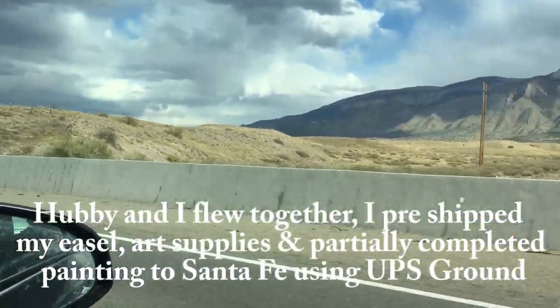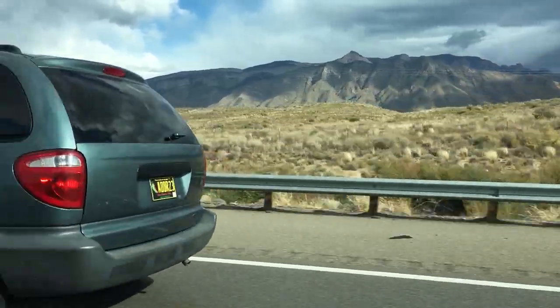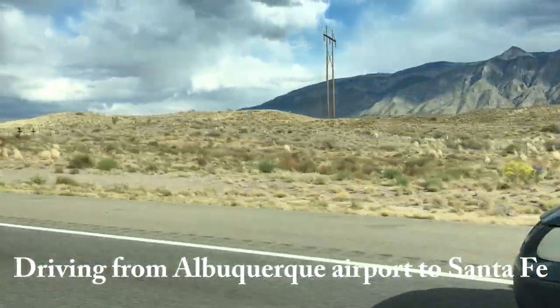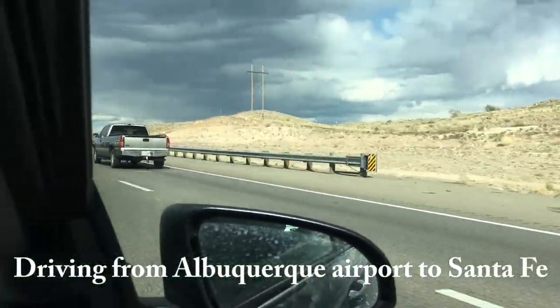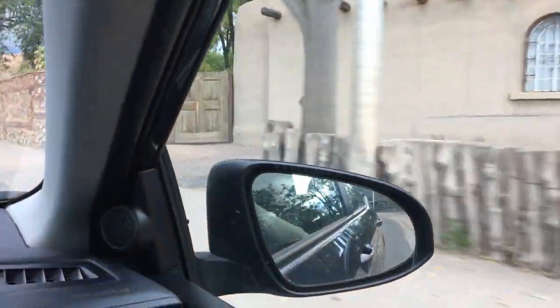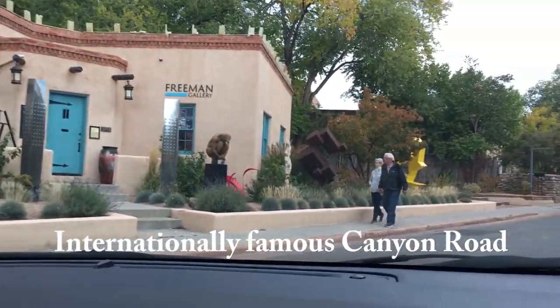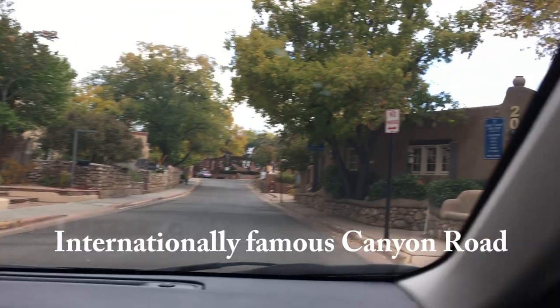We got a rental car after flying first from Cedar Rapids to Albuquerque, and now we're going to drive — it's about an hour to an hour and a half to get from Albuquerque to Santa Fe. If you haven't been to Santa Fe before, it is an amazing city, and this particular road is called Canyon Road.